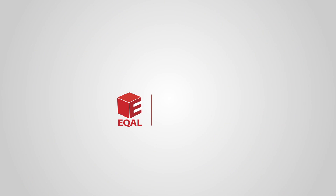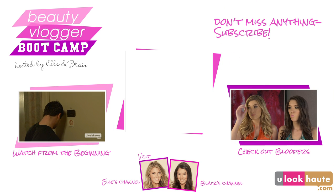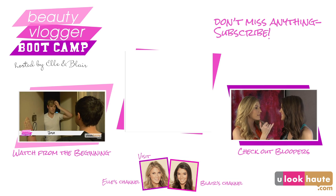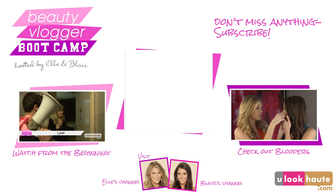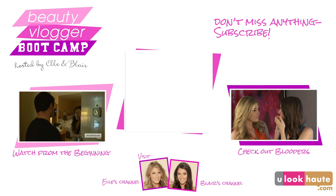I hope you guys enjoyed every look of today's outfit of the busy day. And I'll see you next time.